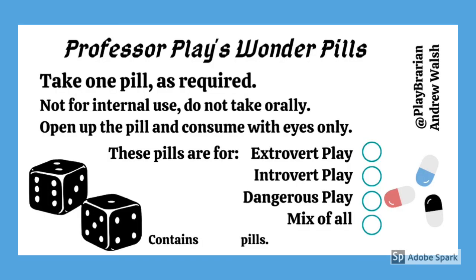I also occasionally use challenges during workshops, and I'm currently messing about with ideas of play pills to encourage playful activities, but that idea is still in development. So that's a quick idea of how I've been using challenge cards. Thank you for listening and goodbye.